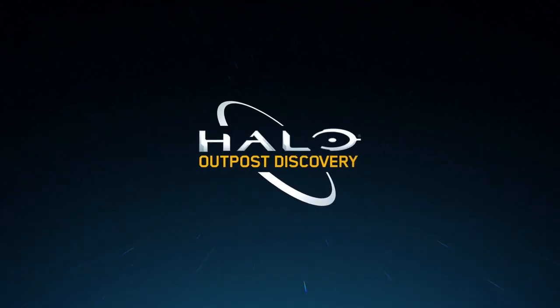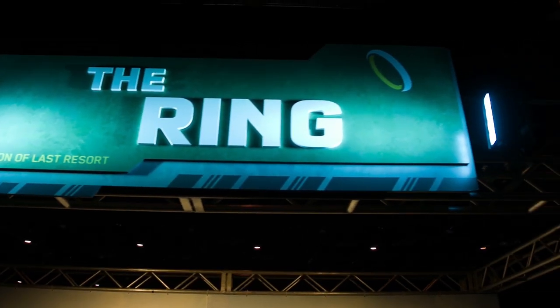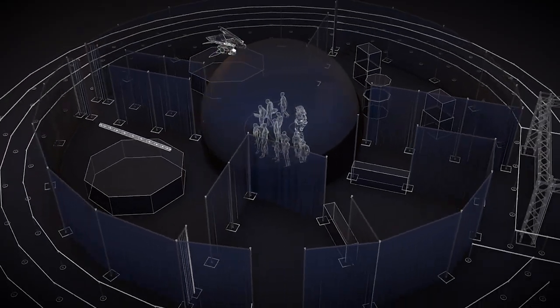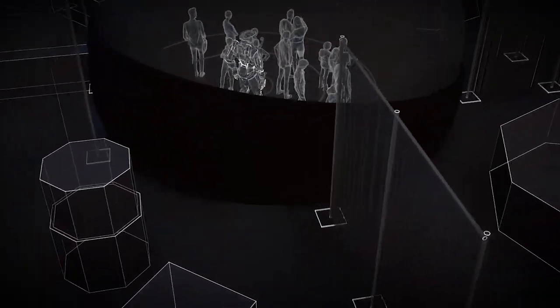Halo Outpost Discovery is one of the largest traveling multi-day events ever created. One of the marquee attractions is the Ring Experience, a 360-degree theatrical presentation that was custom-designed with a 12-degree pitch down of the screen so that the horizon line in the content would appear at eye level in relation to the audience.